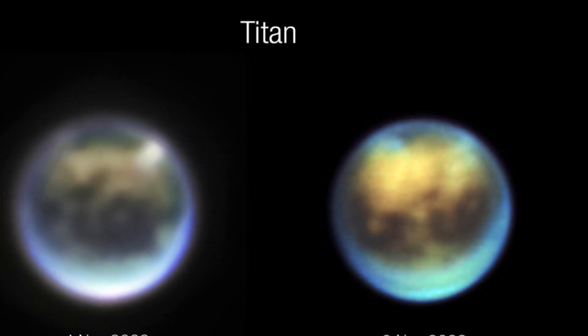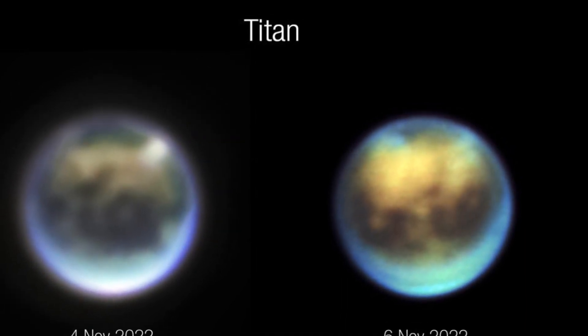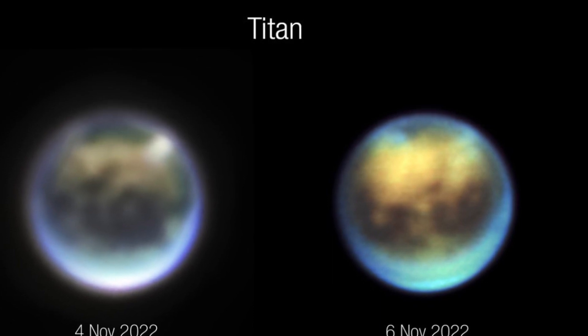NASA is planning a 32-month mission to Titan with Dragonfly, which will launch in 2027 and observe the moon's environment up close.